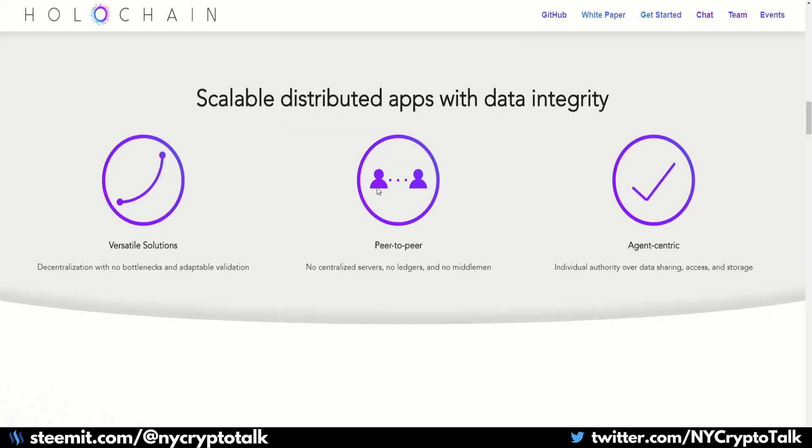Holochain offers scalable distributed apps with data integrity, versatile solutions, decentralization with no bottlenecks, and adaptable validation — peer to peer, so no centralized servers, no ledgers, no middlemen. And it's agent-centric, so the individual has authority over data sharing, access, and storage.